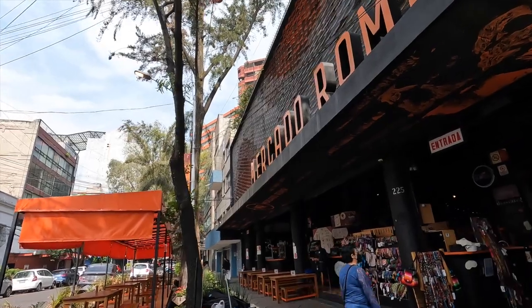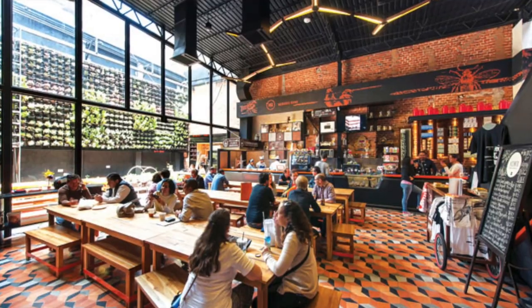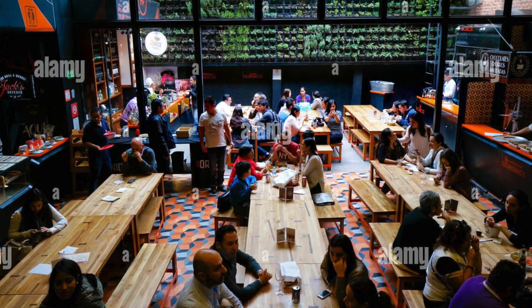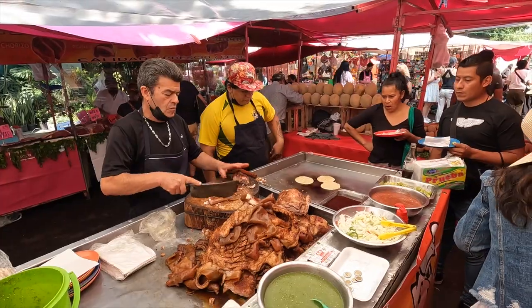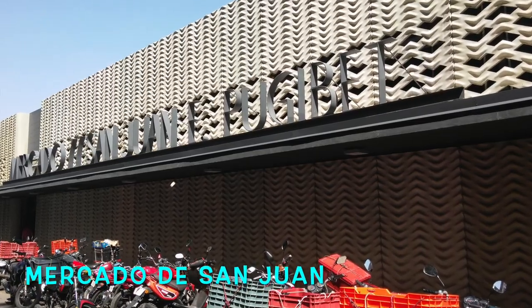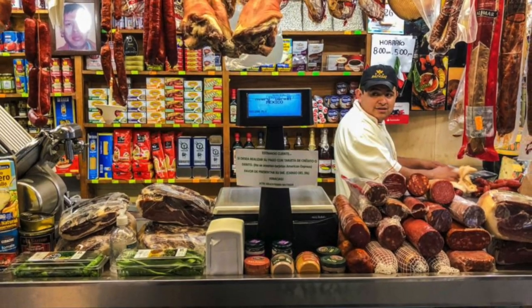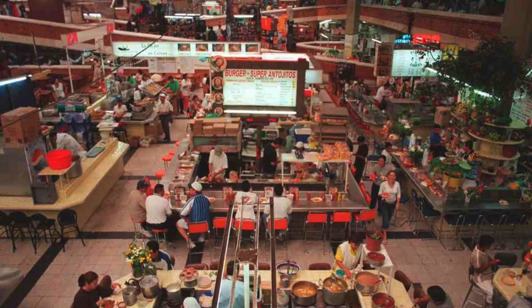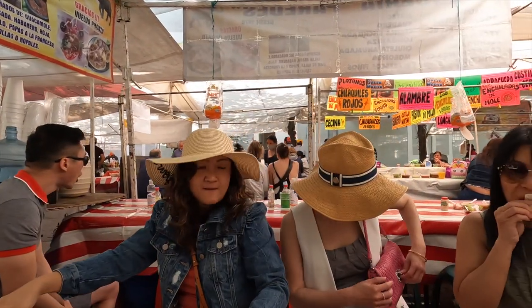There are many markets in Mexico City, from traditional ones to ones with a modern vibe like Mercado Roma, which is a gourmet food hall serving artisanal cheese, great food, and beverages. You can just Google 'mercado' to find them. There's Mercado de San Juan, which specializes in all types of meats — from insects to crocodiles. It's actually two buildings a block apart: one has fruits, veggies, and exotic meats, and the other is filled with stalls serving full meals, juices, and pastries.